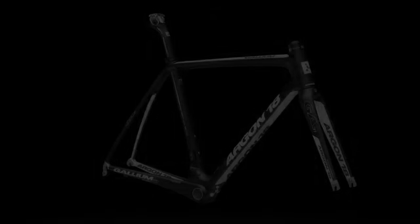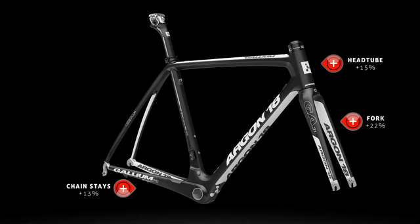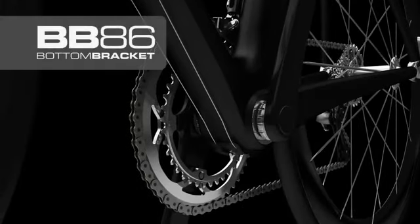The 7000HM carbon composite allows for the fullest expression of the HDS concept with a very high stiffness-to-weight ratio. Compared to the Gallium, the Pro exhibits an extra 15% rigidity in the head tube, 22% in the fork, 13% in the chainstays, while the new BB86 bottom bracket for 2012 shows an increase of 9%.